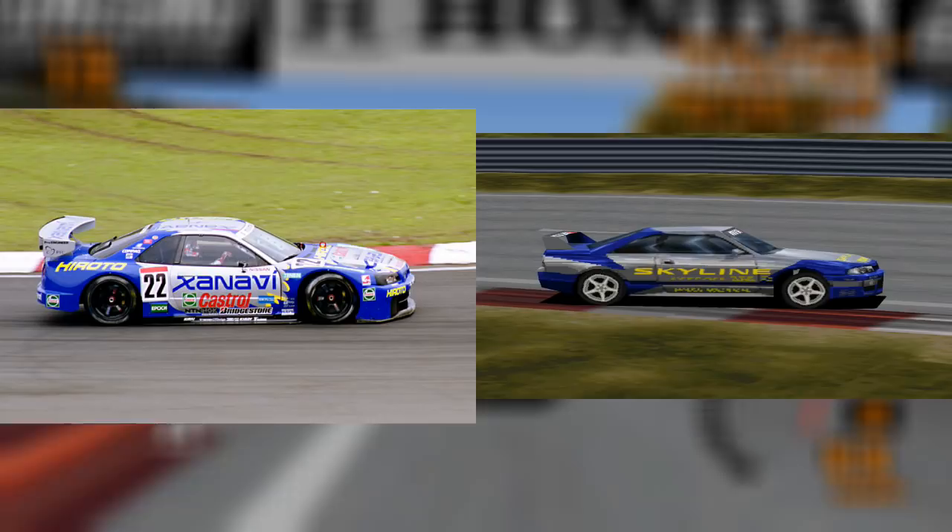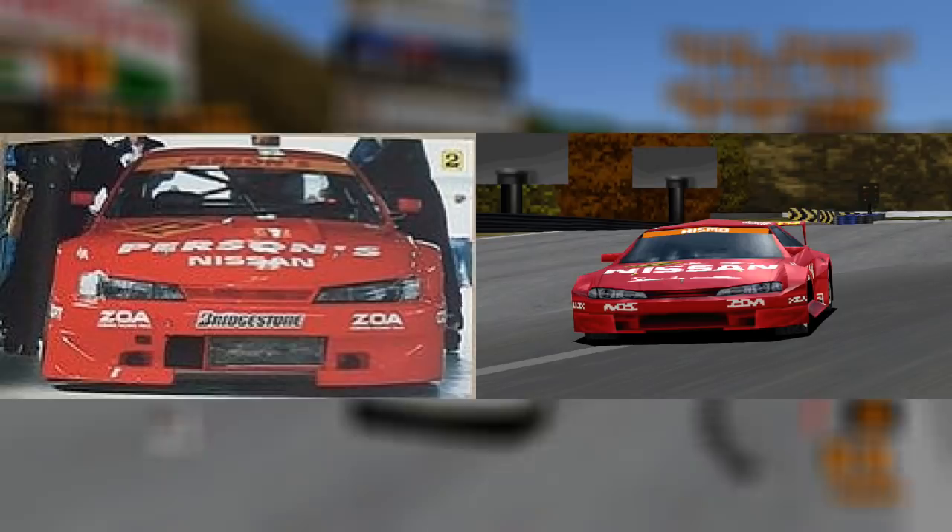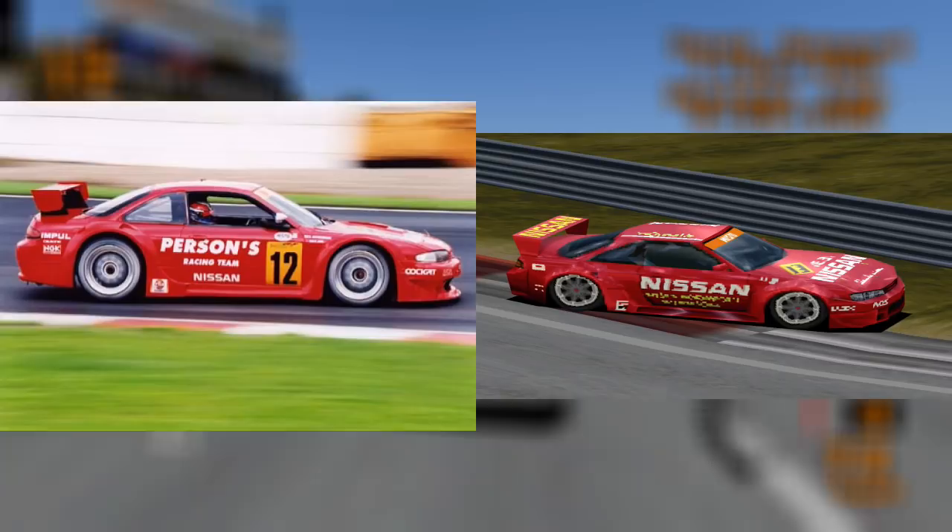The Persona's racing team Nissan Silvia was most probably the inspiration for the Silvia LM Edition on the original Gran Turismo. It featured in the Japanese Super GT Series in 1996.